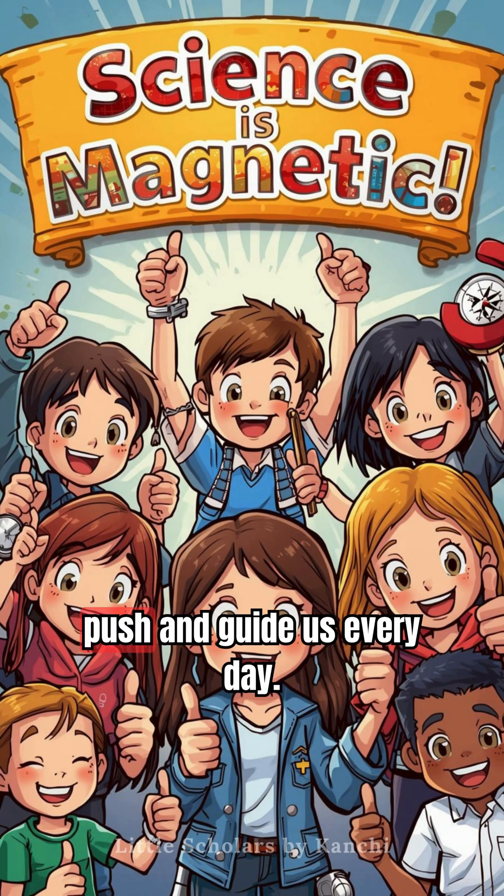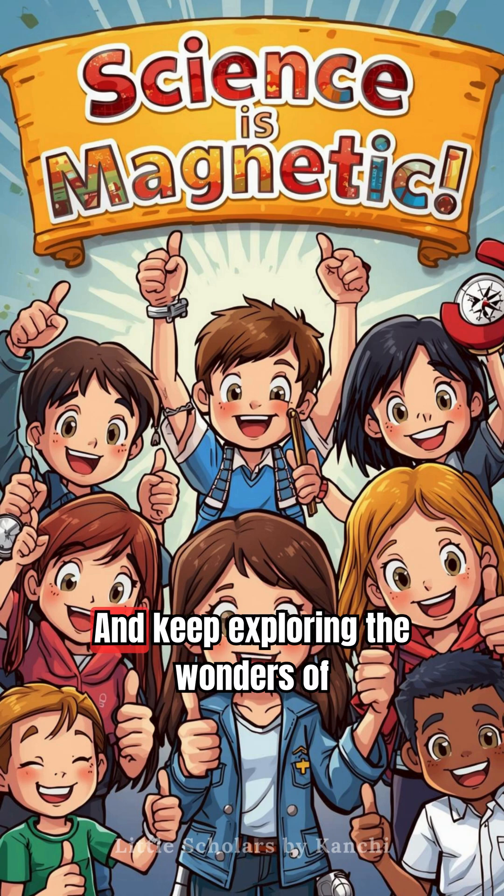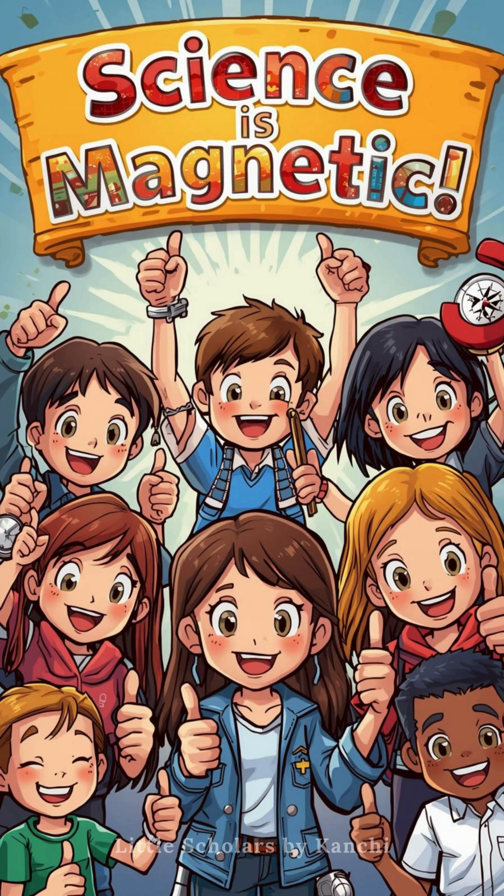Magnets pull, push and guide us every day. Stay curious, stay magnetic and keep exploring the wonders of science.